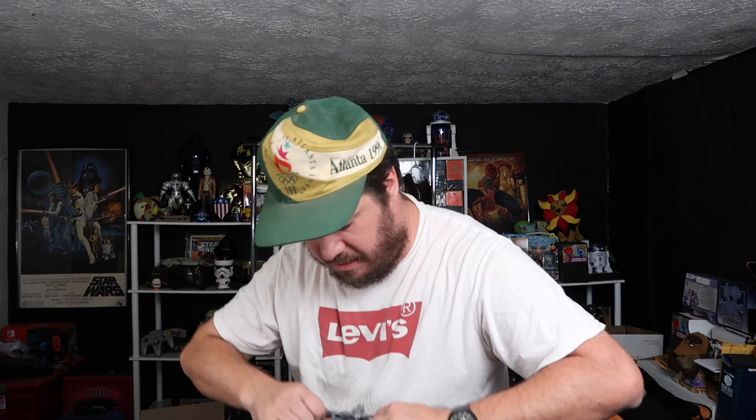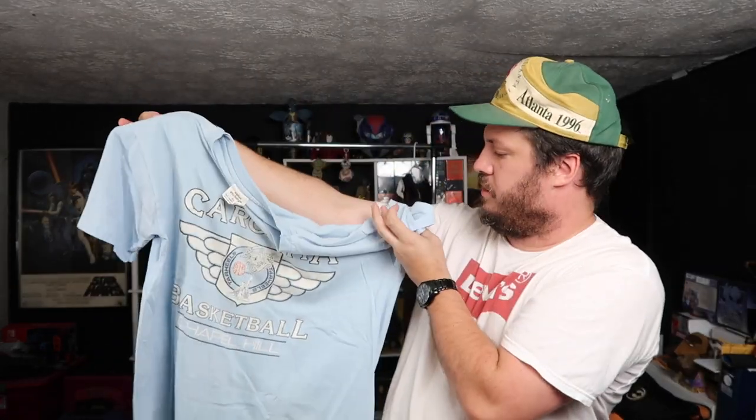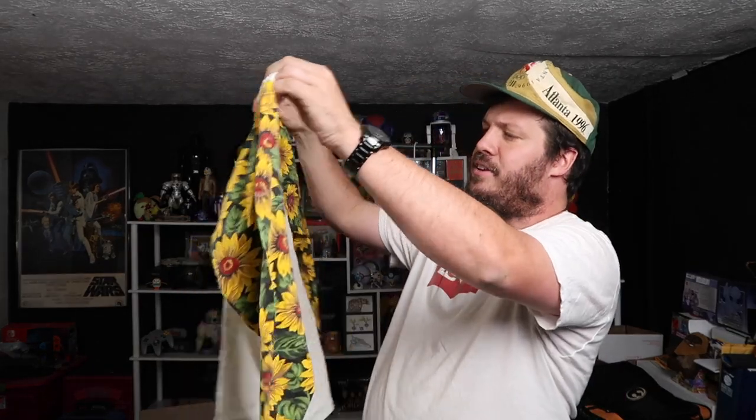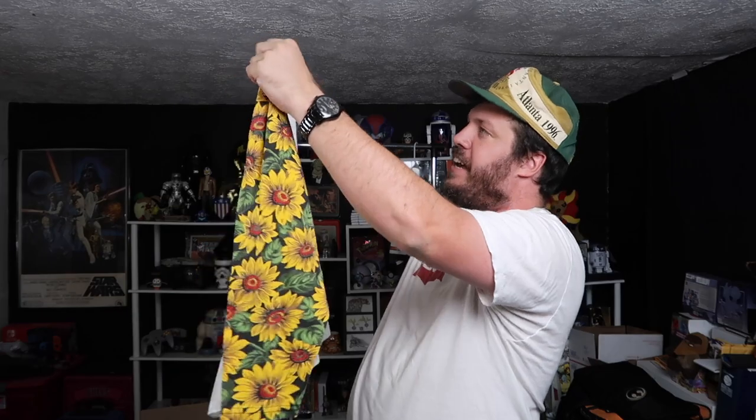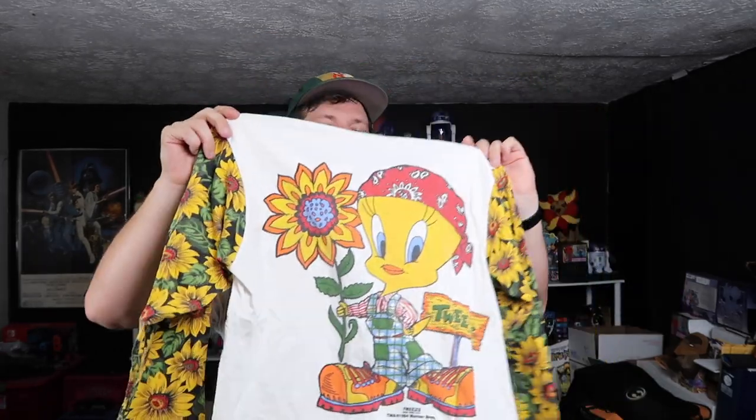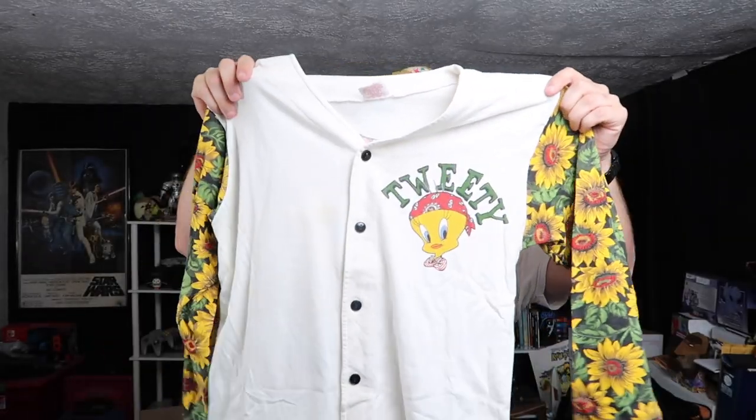Let's see what's in this little separate bag. Oh yeah, this is sick. We got some Cotton Exchange North Carolina — Tar Heels, single stitch. One of my favorite college teams. That's an incredible tee. We got a Freeze — oh yeah dude, look at that. Freeze 1994 Tweety Bird. Those sleeves — this is crazy. Probably my favorite piece so far, so freaking cool. It's kind of like a jersey, like a button-up tee. Got some stains to get out, but super cool.